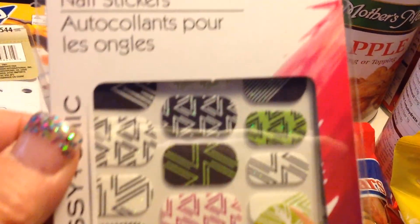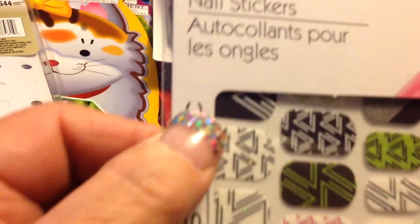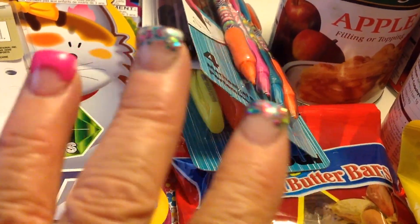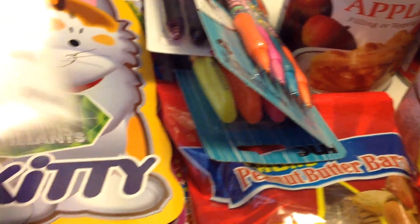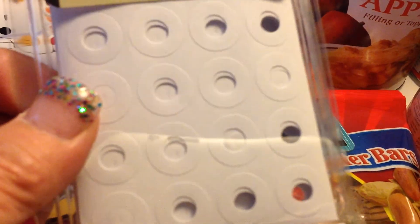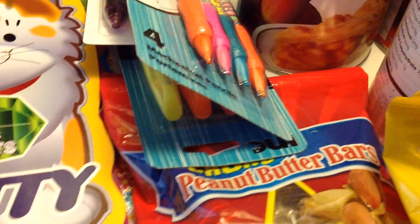Here's some Sassy and Chic nail stickers, even though I'm having my nails done right now — let's see if you can see them. I also got some reinforcement because I'm starting school, and if my note pages fall out of my binder I'm going to not be happy, so I got some of that just in case.